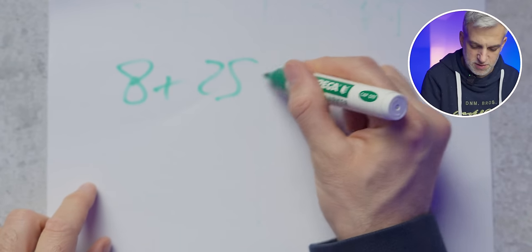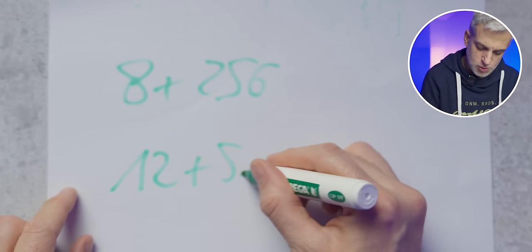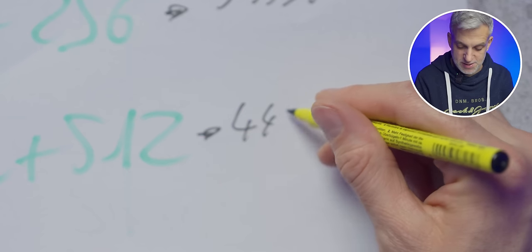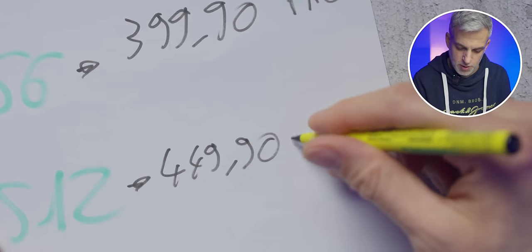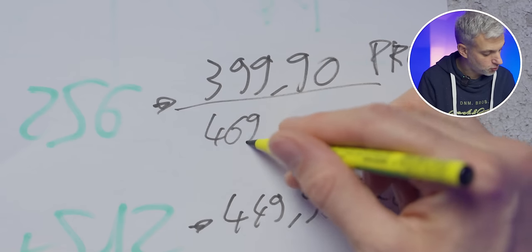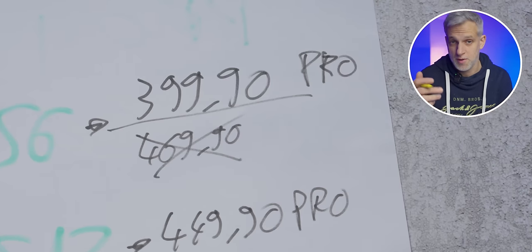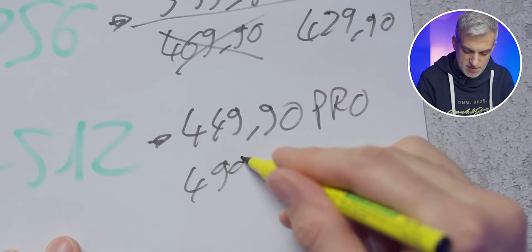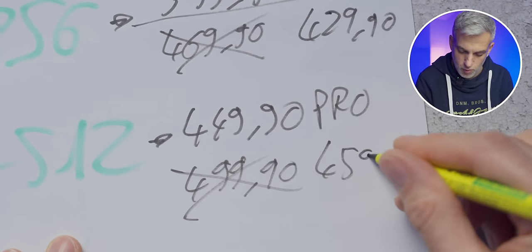Both smartphones are available for sale. For the Pro model, the 8+256GB configuration is around €435 and the 12+512GB around €490. For the Pro Plus, pricing starts at €469.90, though currently on the Xiaomi website it's a bit cheaper at €429.90. The 12+256GB Pro Plus configuration comes in at €499.90. Links are in the description.